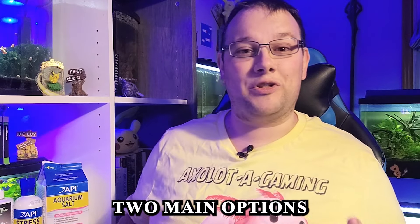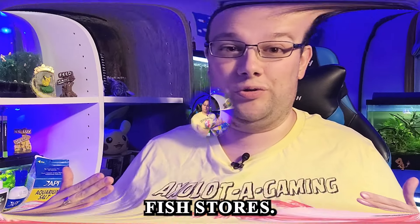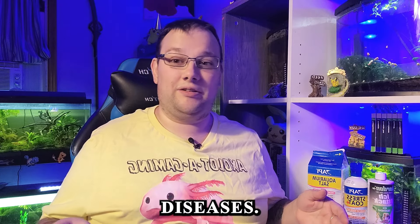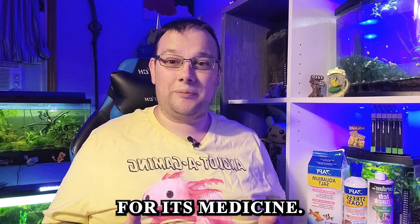For these, you have two main options that are readily available in most fish stores. One option is API Erythromycin, which is effective against a wide range of bacterial diseases. Another good option is Fritz Maricin, which can help you combat a variety of bacterial infections you're going to find in this hobby.